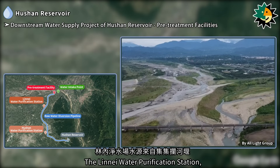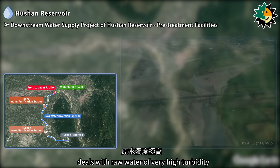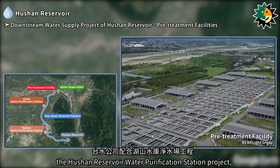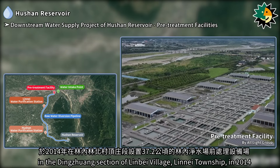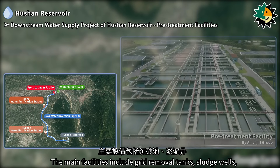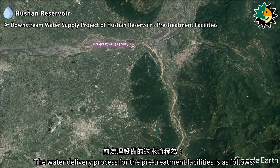The Lineai Water Purification Station, which sources its water from the Gigi Weir, deals with raw water of very high turbidity. To reduce this turbidity, Taiwan Water Corporation, in conjunction with the Hushan Reservoir Water Purification Station Project, established a 37.2-hectare pre-treatment facility in the Dingzhuang section of Linbei Village, Lineai Township, in 2014. The main facilities include grit removal tanks, sludge wells, sludge lagoons, and sludge drying beds.